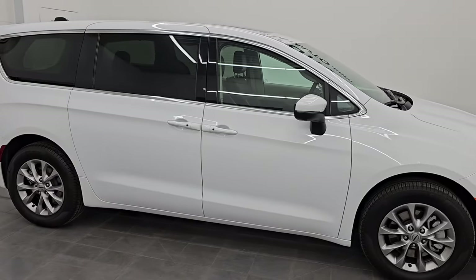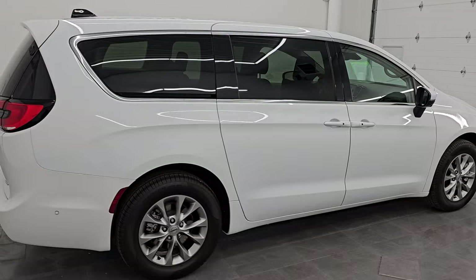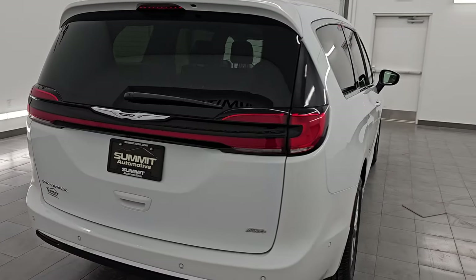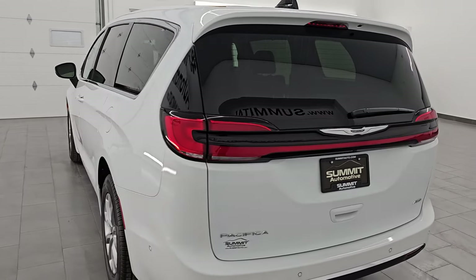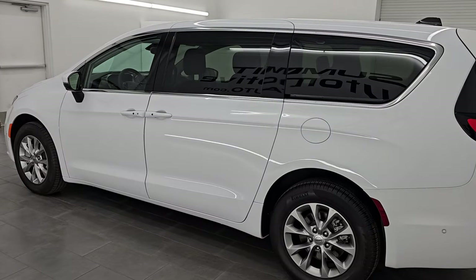Hey, this is Brett and this 2023 Chrysler Pacifica Touring L All-Wheel Drive is stock number 23C37A. I am here at Summit Automotive in Fond du Lac, Wisconsin, near new and used Pacifica and minivan headquarters.